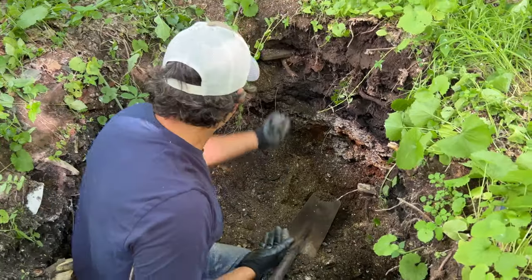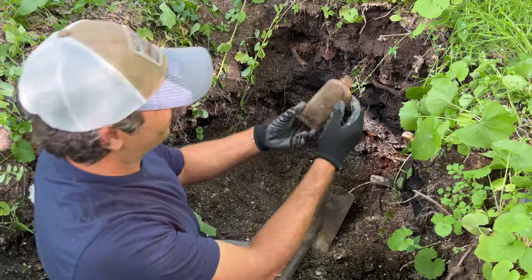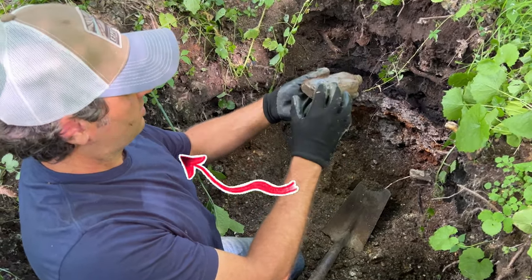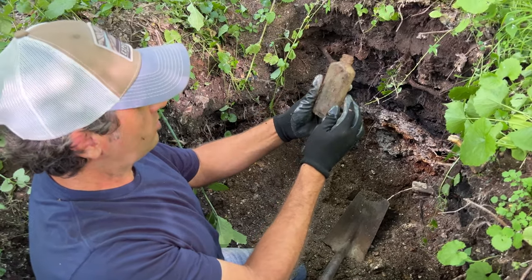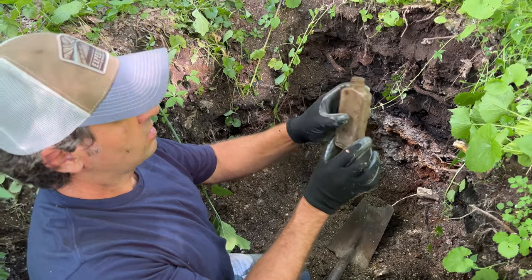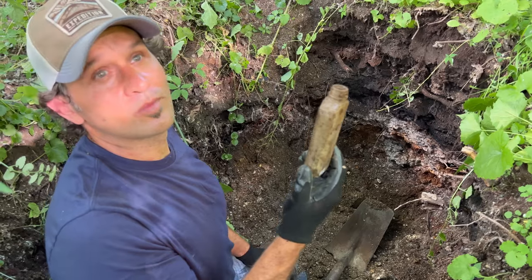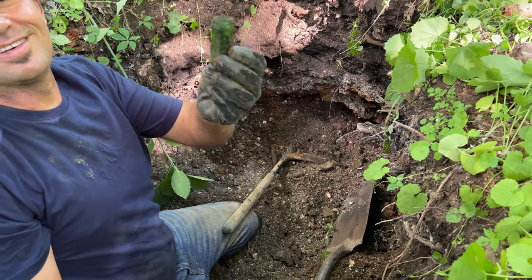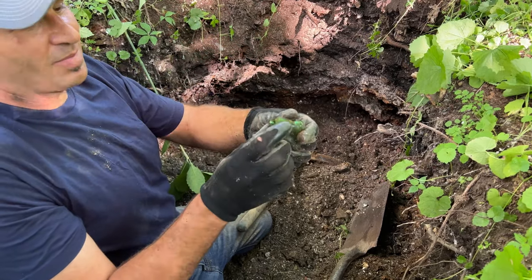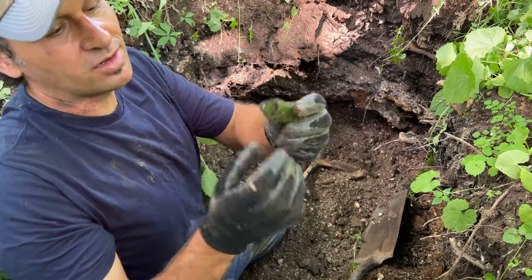As I'm going deeper, I just noticed another bottle in the wall — see it right there? No writing, but there's a patent number and it's a screw top, so it's not that old then. Well, it's still 100 years old. Look, green glass too — is that pretty good? Better than clear. Almost a green bottle, but we'll keep digging.